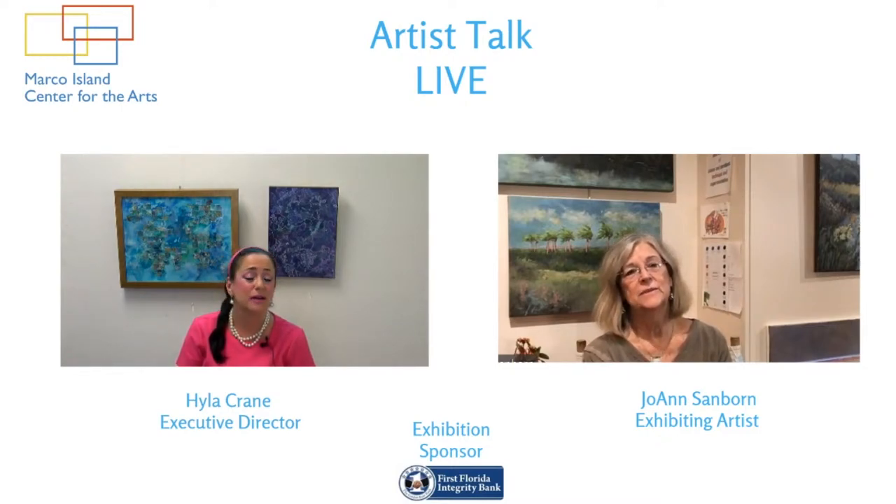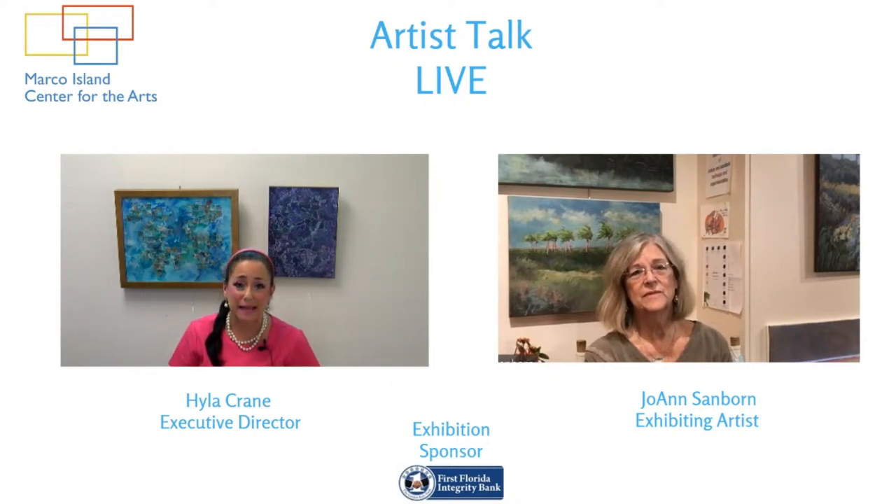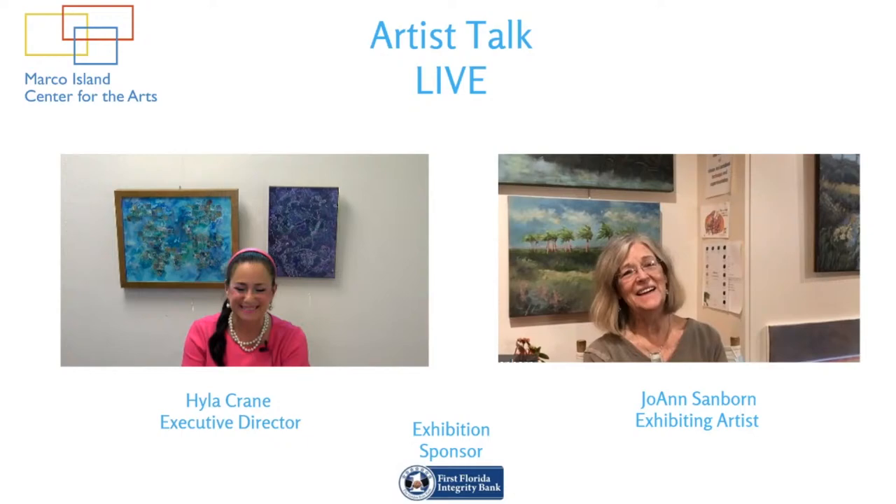We're happy to be talking to well-known artist Joanne Sanborn, who is not only a fabulous artist, she is also one of our teaching artists, and we are thrilled that she could be here with us today. Hi, Joanne. Hi, Hilah.